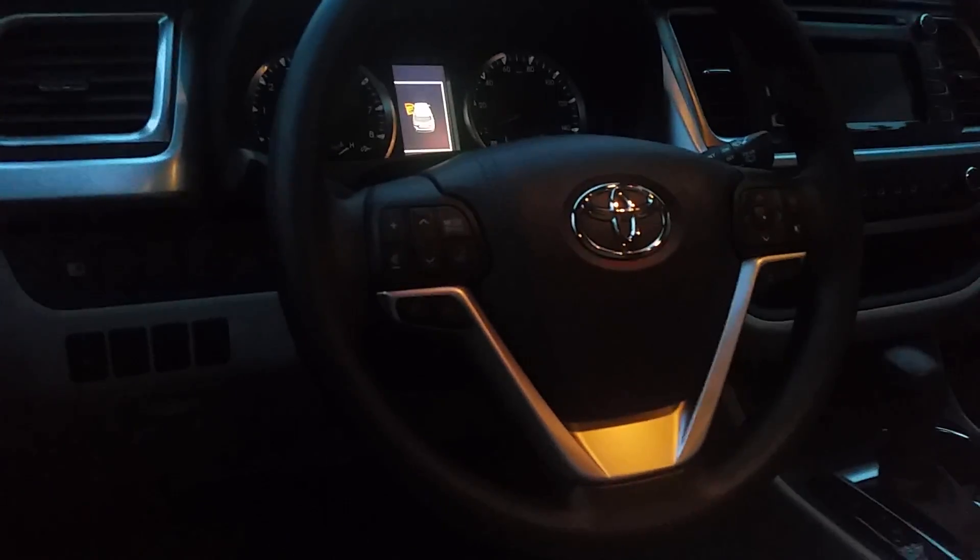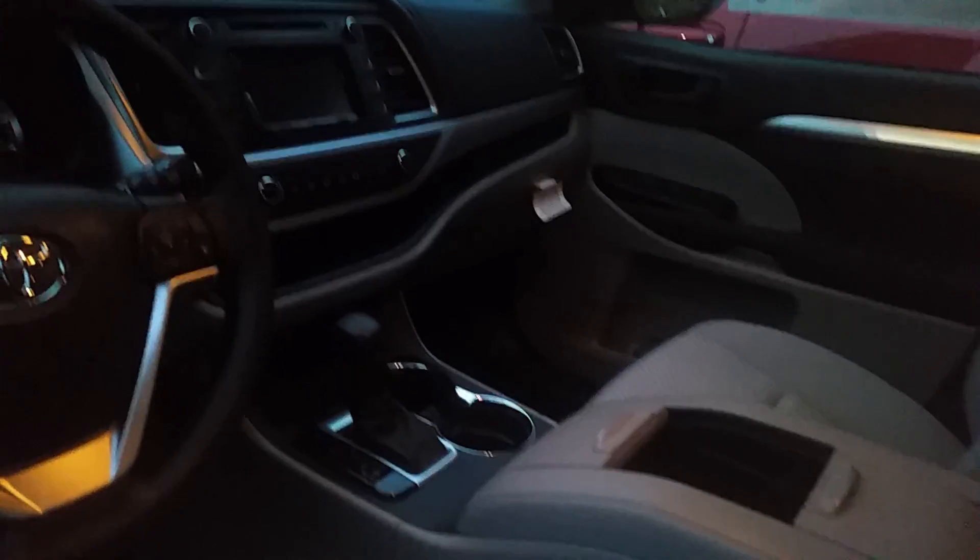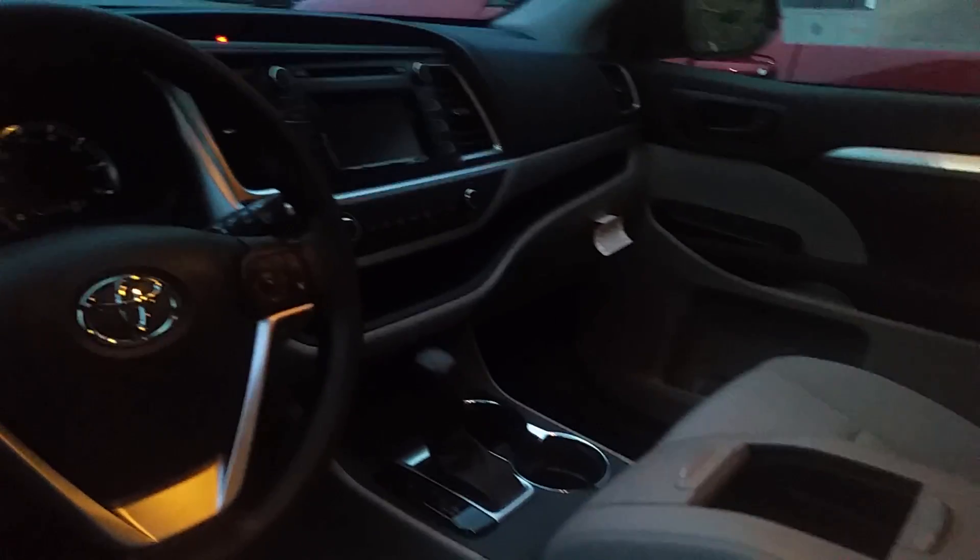On the steering wheel you have volume control and Bluetooth capabilities. It's an Entune audio system with navigation built in. There's your middle console, your gears, your passenger seat, and your ceiling. I'm going to show you the backseat of the Highlander — let me unlock the door.